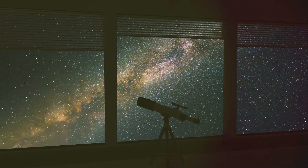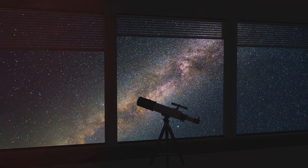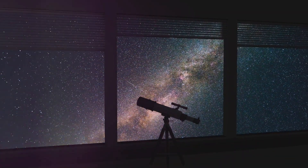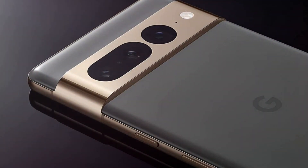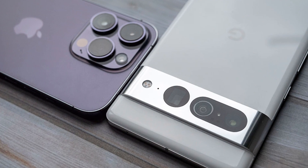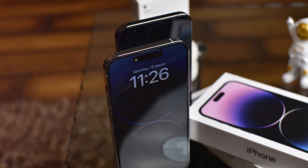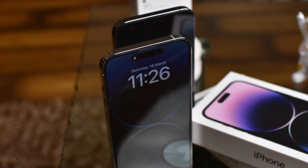However, if you're an avid night sky observer or prefer a simpler, AI-enhanced photography experience, the Google Pixel 7 might be your pick. Remember, the best camera is the one that's with you, capturing your moments, your memories. Whether it's the Google Pixel 7 or the iPhone 14 Pro, both are capable of helping you tell your story in the most vivid way possible.